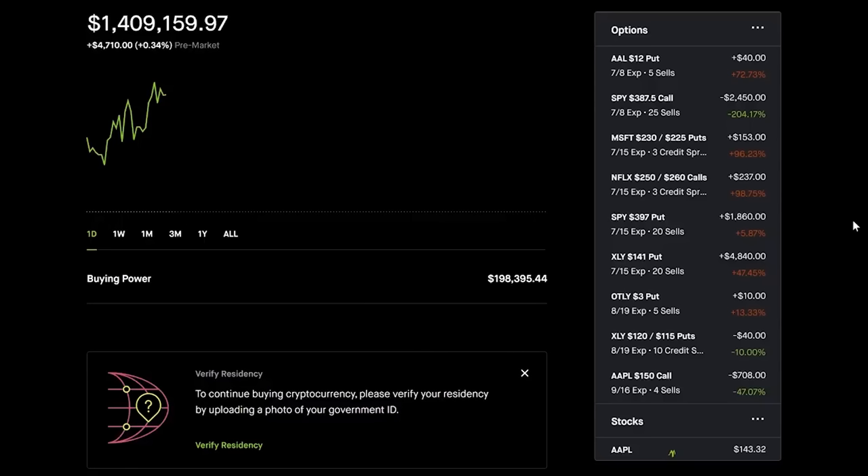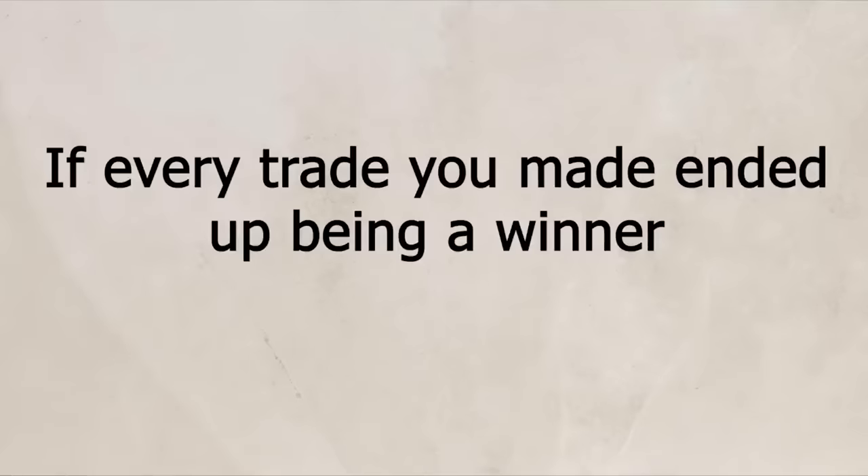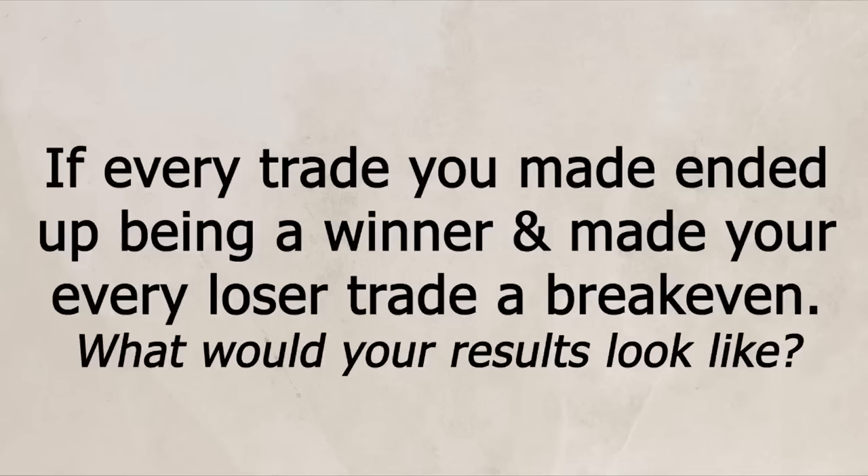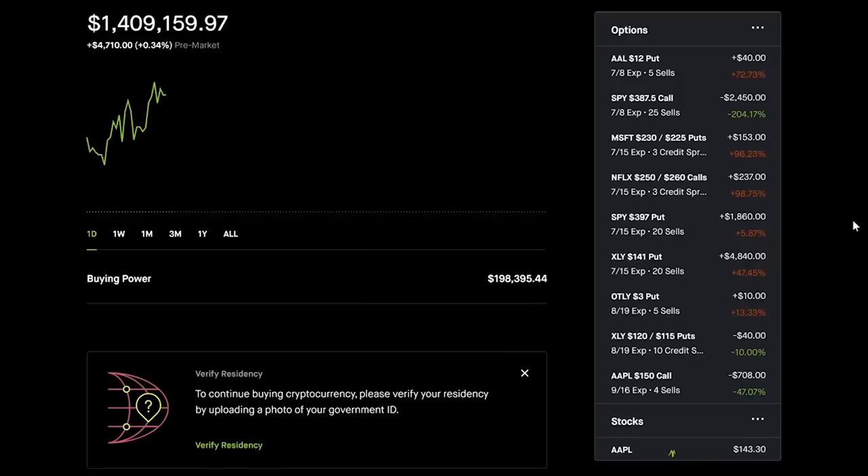If every trade you made ended up being a winner, and every losing trade you turned into a break-even, what would your profits look like? This is one of the biggest secrets to growing a small portfolio. A couple of losses can turn $5k into $2k very quickly, so rolling can save you from that. Let's go over the first stock I ended up rolling — at one point it showed a negative $30,000 loss or more.